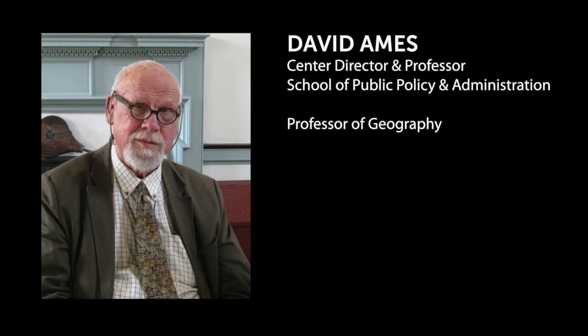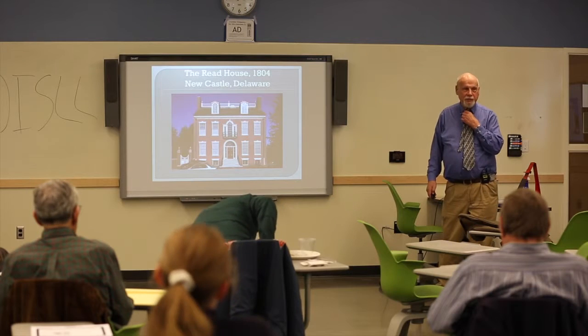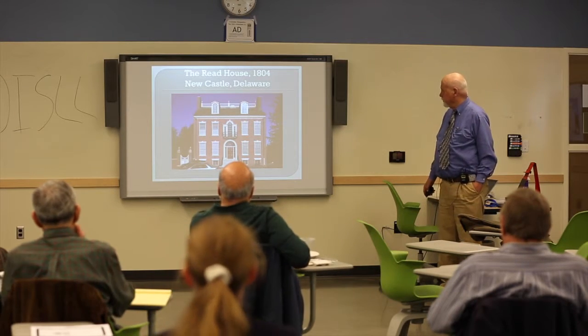David Ames will discuss what it takes to be a national landmark — the Reed House in Newcastle, Delaware. That is the Reed House in Newcastle, Delaware, 1804.